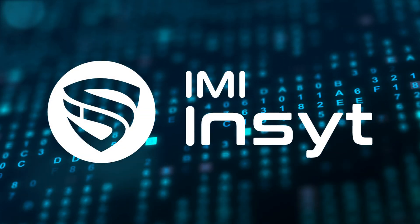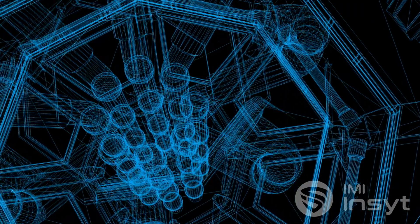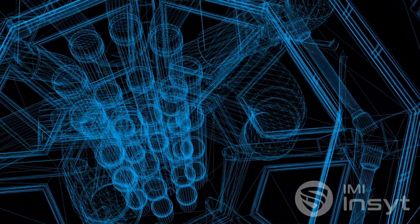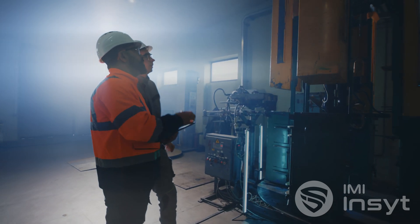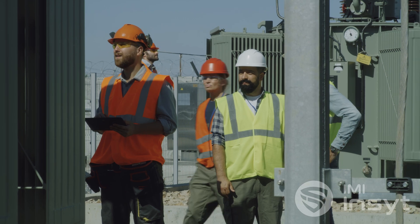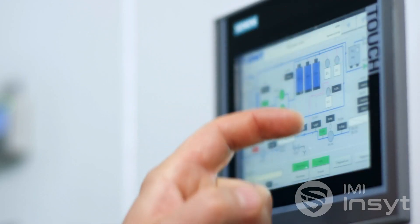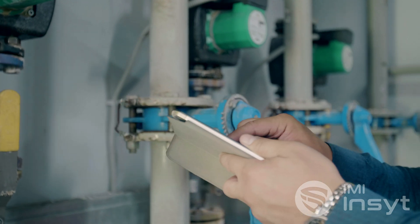Introducing IMI Insight — our prescriptive engineering services, utilizing our cutting-edge infrastructure to study every element of your plant top to bottom, reviewing and optimizing installations, operations, and procedures for proper functionality, health, and maximum efficiency, as well as calculating the ideal sizing and control logic for your equipment.